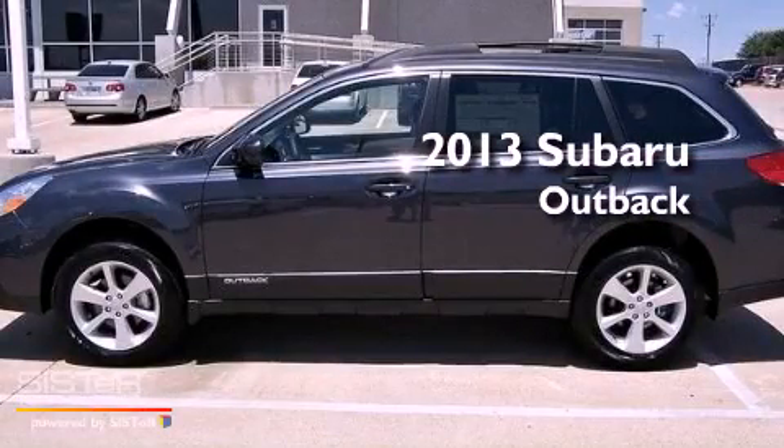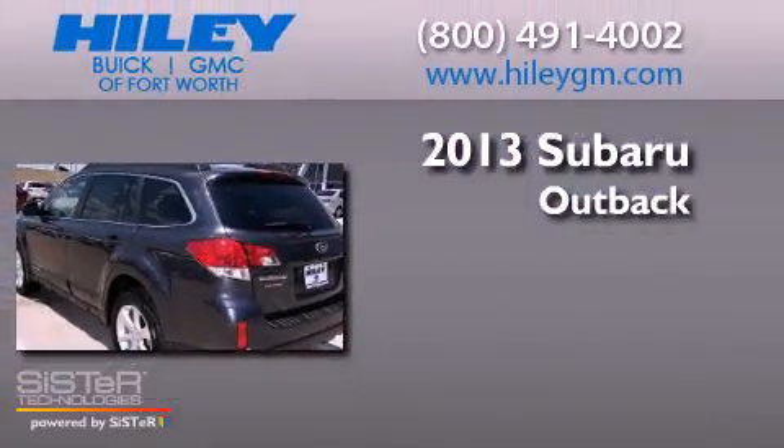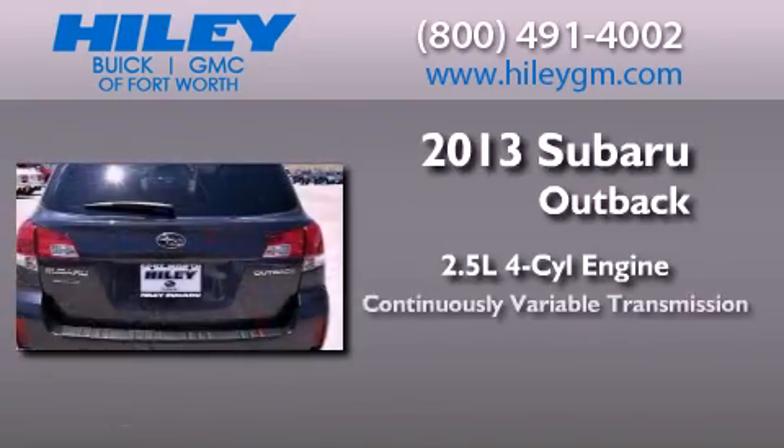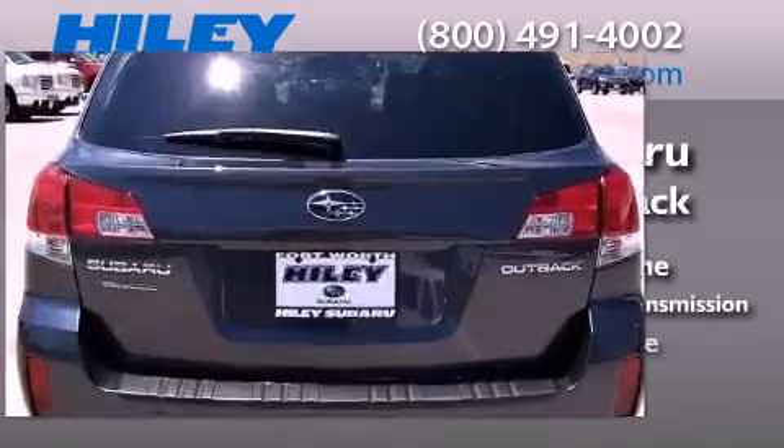This is a brand new 2013 Subaru Outback. It features a 2.5-liter, four-cylinder engine, a continuous variable transmission, and all-wheel drive.